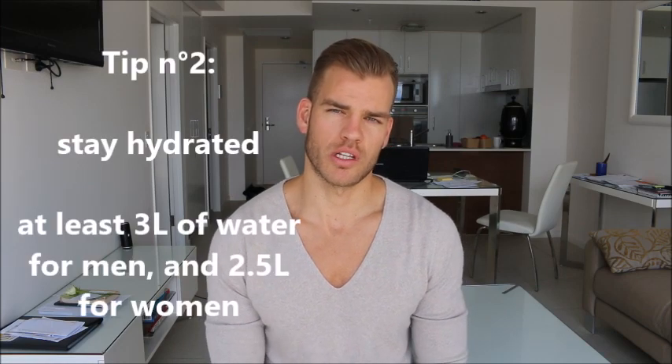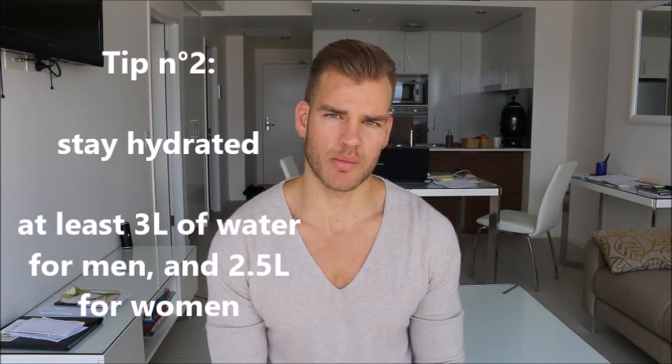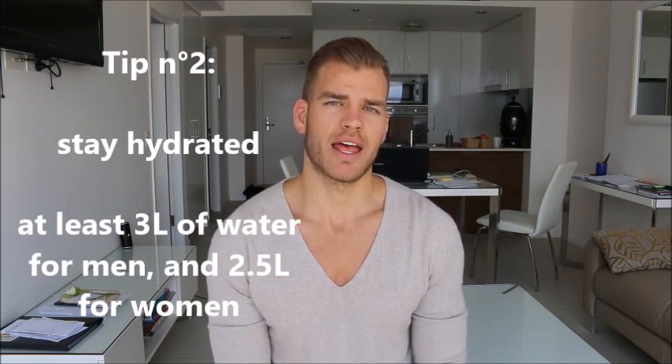Tip number 2 is to stay hydrated. Make sure you drink enough water throughout the day and make sure it's quality water. Tap water is not necessarily the best because of all the chemicals found in it, and bottled water is not necessarily ideal either. So if you have a filtration system at home that gets rid of most of the chemicals in the tap water, that would be ideal.